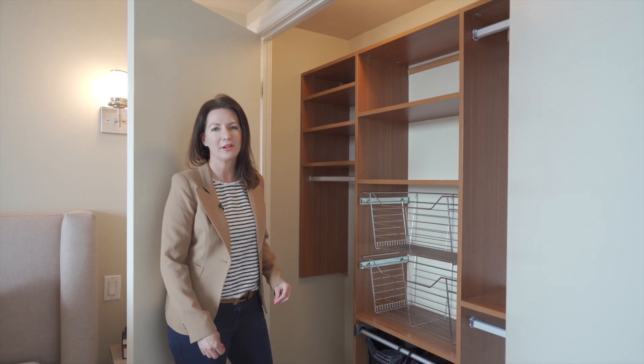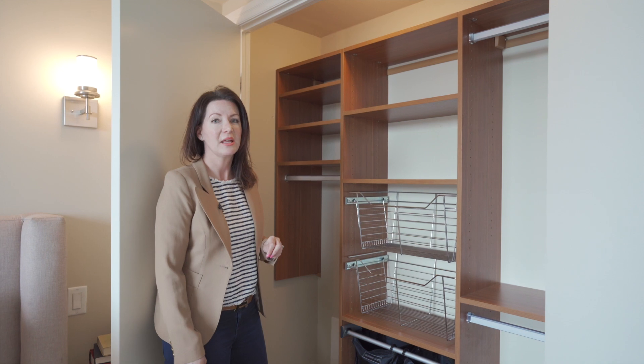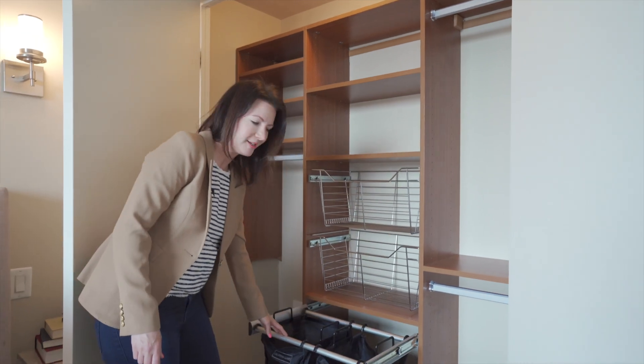My client invested in a California closet system in both the bedroom and the front entrance. This gives you a lot more hanging space for your dresses and your pants, and there's even a pull-out laundry basket.